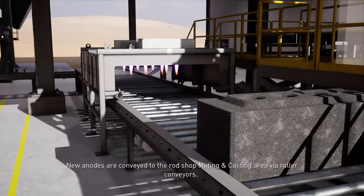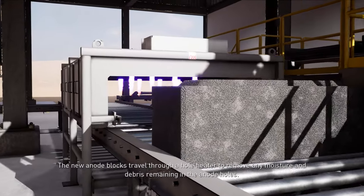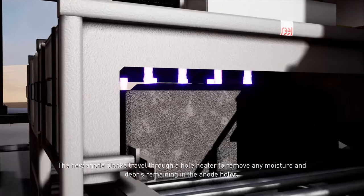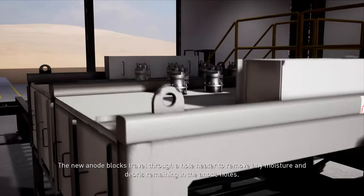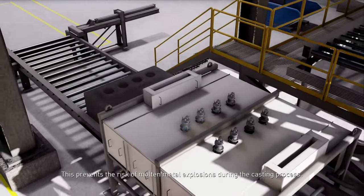New anodes are conveyed to the rod shop mating and casting area via roller conveyors. The new anode blocks travel through a hole heater to remove any moisture and debris remaining in the anode holes, preventing the risk of molten metal explosions during the casting process.